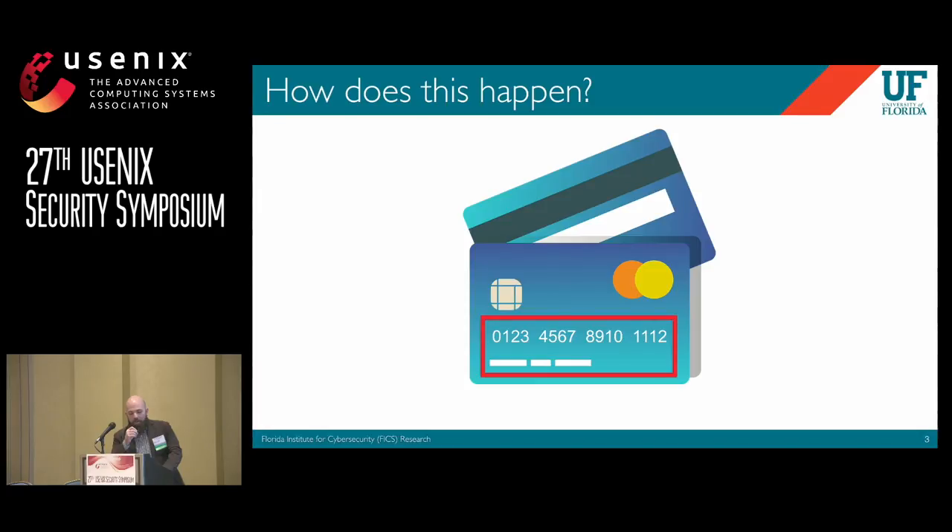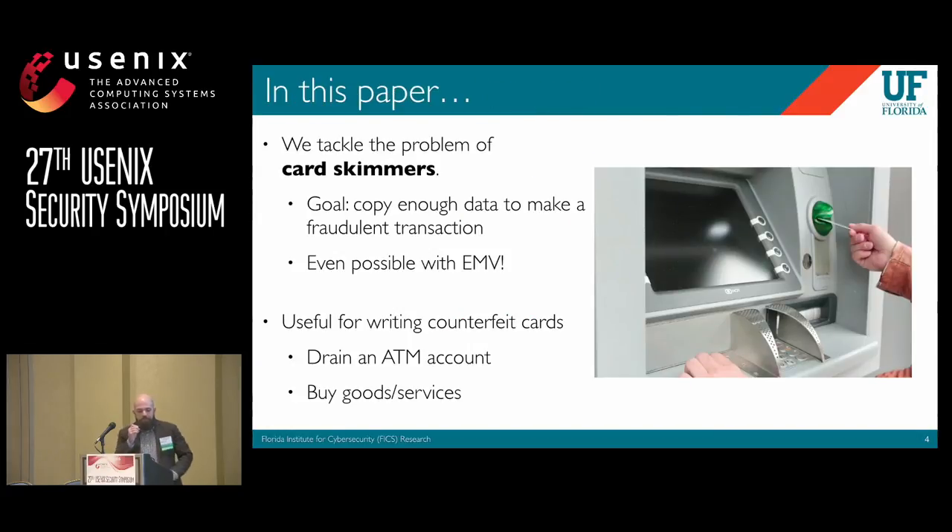Attackers are actually after your card data, which is mostly what's printed on the front of the card, but it's also available on the stripe and the chip. When we looked at this problem, we found that criminals are getting the card data off devices called skimmers. In this paper, we tackle the problem of card skimmers — the goal being to copy enough data off your card to make a fraudulent transaction.